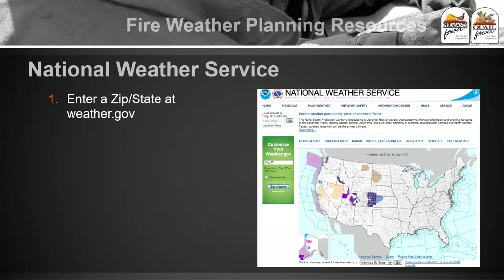The first thing you'll want to do is go to the National Weather Service site at weather.gov. On the left-hand side you can enter your zip code, city, or state, and it will take you directly to where you are. Or you can just click on the general location of where you are throughout the country.